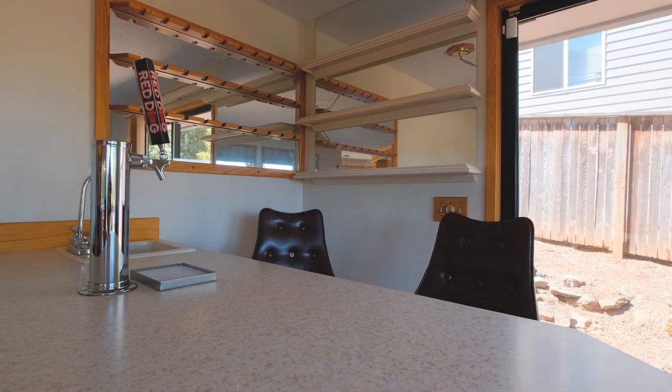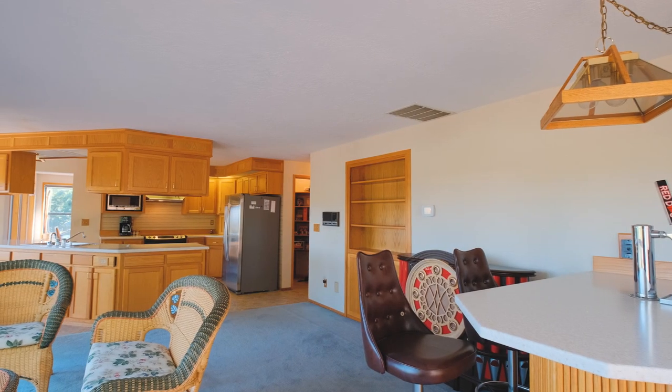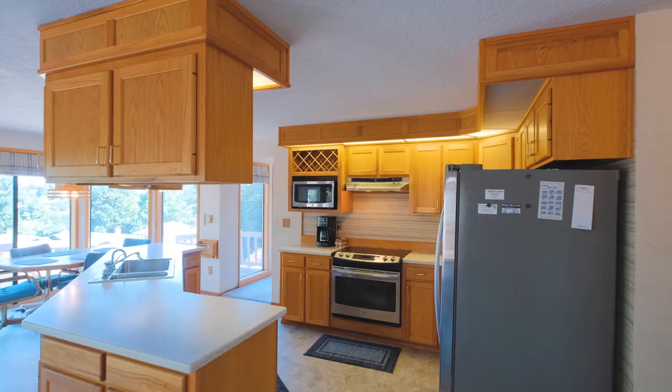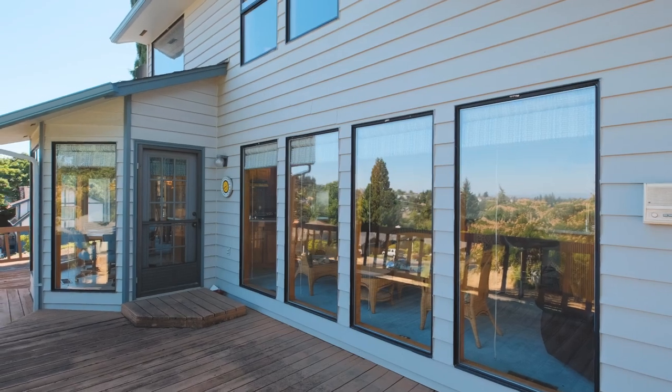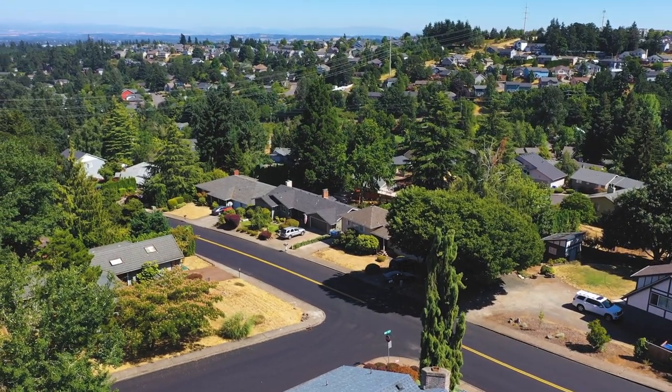Entertain your guests and family from the classic wet bar with built-in cake refrigerator and vintage glass storage. Enjoy preparing your meals on the high-quality quartz countertops and savor the connection with your loved ones as your gatherings are enhanced again by the views outside your dining room windows.